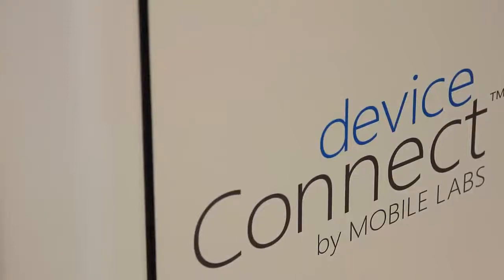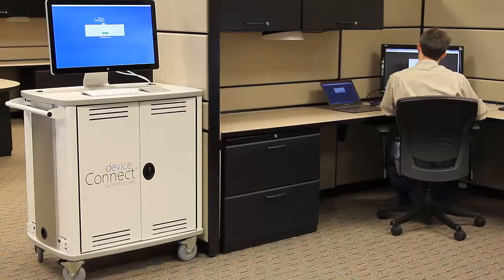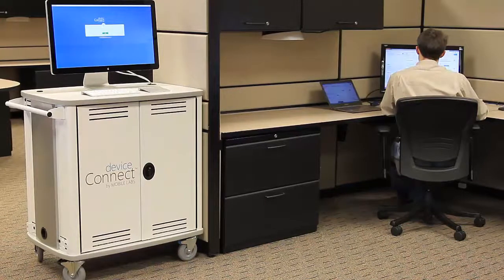Mobile Labs is proud to announce Device Connect, a patent-pending solution designed to bring order to the chaos of your mobile test labs, to magnify your investment in your mobile devices and your investment in the testers who utilize those mobile devices.